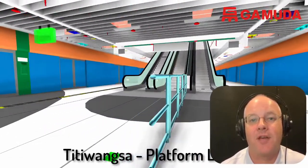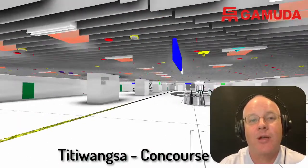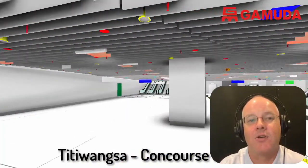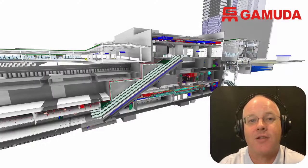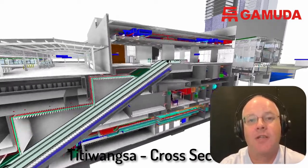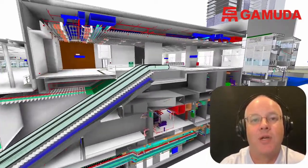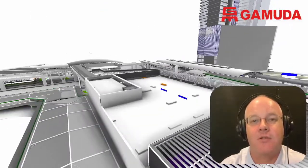This is what we call a federated model — where we've taken all these different models and put them together. These models were created by design consultants, and typically design consultants don't get involved in maintaining facilities. I've met very few architects who actually go back into a building five or ten years after they designed it to see how it's performing. So typically the information the architect puts in these models is useful for construction, but not necessarily useful for asset management.